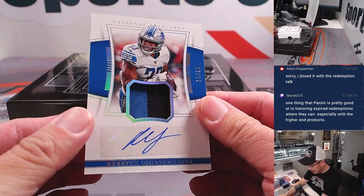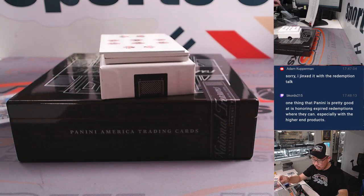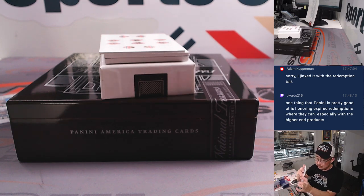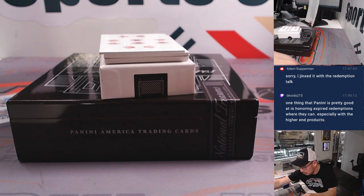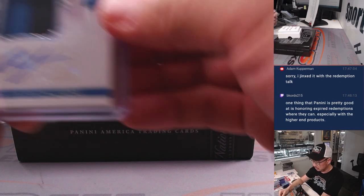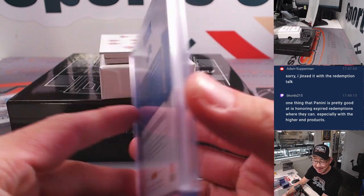And then we got Carry On Johnson, 16 out of 25. Carry on my wayward son — there'll be peace when you are gone. That goes to Aaron in Detroit.